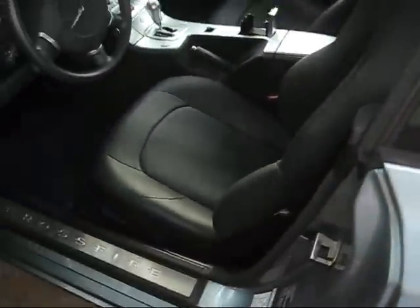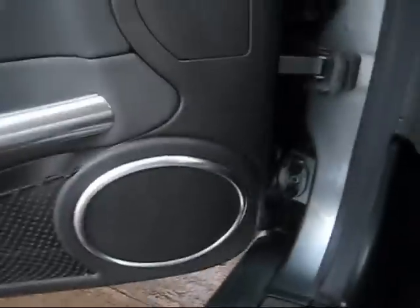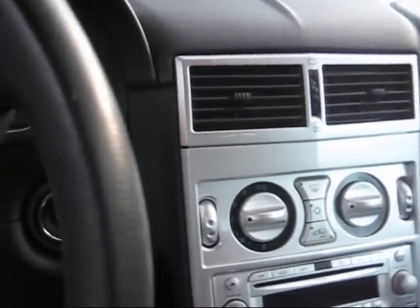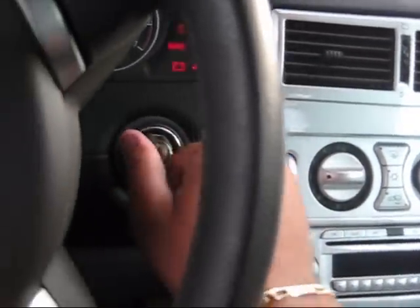Inside, all leather. It's got heated seats. They say Crossfire along the floor. Black leather. It's got an Infinity sound system, and it's got tweeters on both doors. It's also got speakers behind the seat.